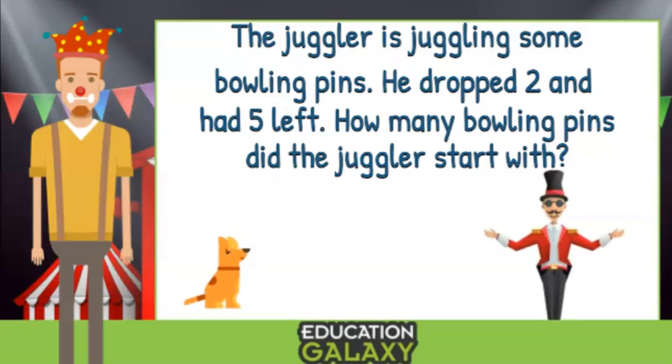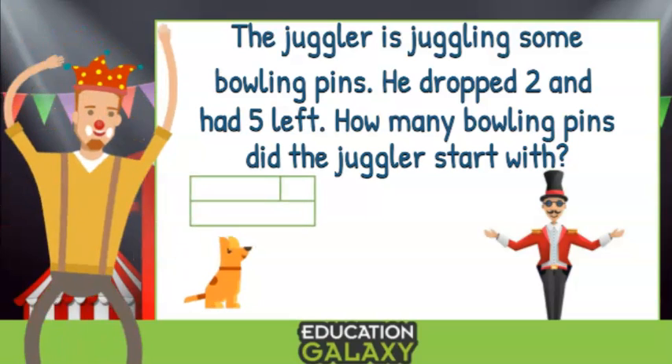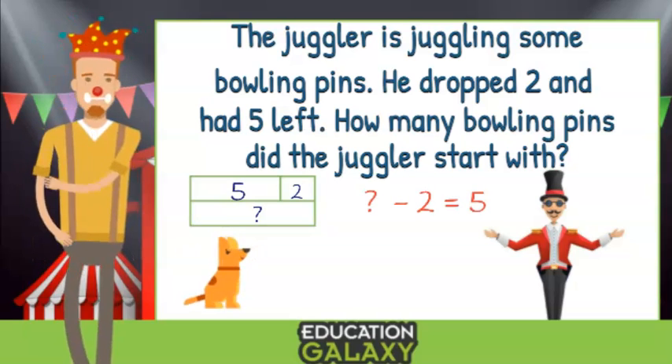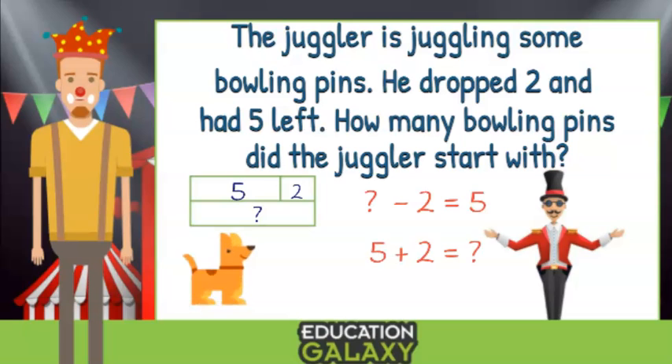Let's do another! The juggler is juggling some bowling pins. He dropped two and had five left. How many bowling pins did the juggler start with? Let's make a model! We know part of his pins were the two that he dropped, and the other part were the five he had left. But we don't know what the whole was. So what minus two equals five? Or, five plus two — that's seven! The answer is seven bowling pins!